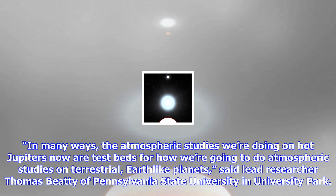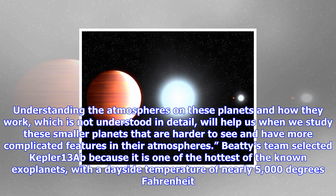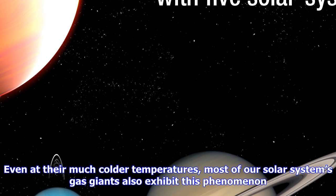These kinds of observations provide insight into the complexity of weather and atmospheric composition on exoplanets, and may someday be applicable to analyzing Earth-sized planets for habitability. "In many ways, the atmospheric studies we're doing on hot Jupiters now are testbeds for how we're going to do atmospheric studies on terrestrial, Earth-like planets," said lead researcher Thomas Beatty of Pennsylvania State University. "Hot Jupiters provide us with the best views of what climates on other worlds are like. Understanding the atmospheres on these planets will help us when we study these smaller planets that are harder to see and have more complicated features in their atmospheres."